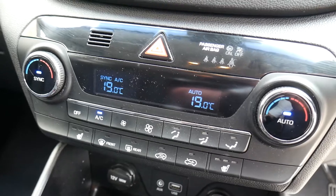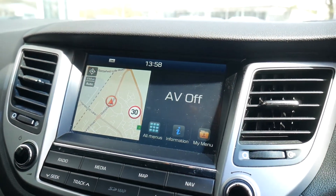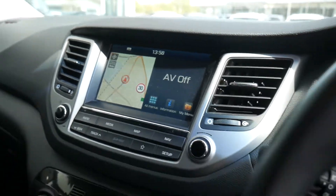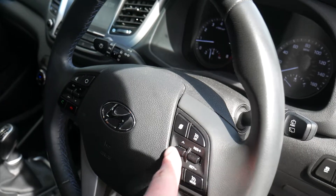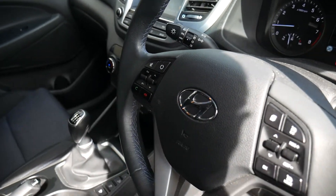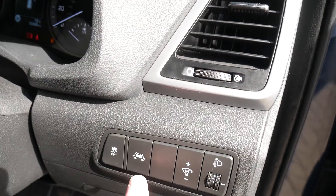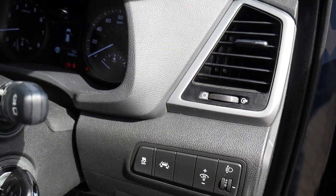You've got heated front seats, dual climate control, satellite navigation, rear parking camera, and digital radio. On the steering wheel there's cruise control and speed limiter, trip computer buttons, audio controls, Bluetooth for your phone, automatic lights, as well as lane departure warning, lane assist, and traction stability control — all standard on the vehicle.